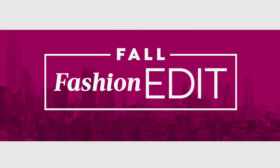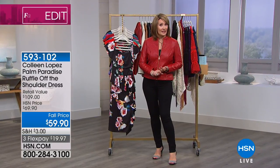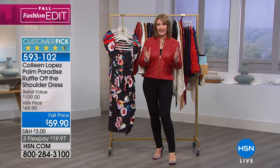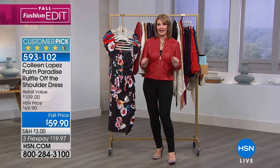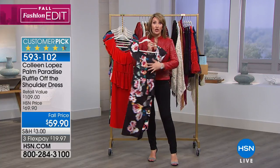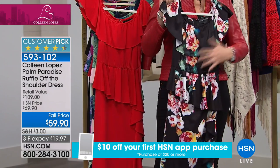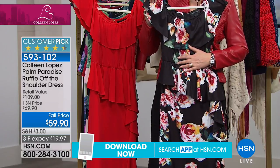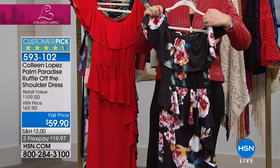I have another fun dress to share. This is a dress we launched earlier in the year and it sold out in a minute — the buyer said let's bring it back in fall colors. I'm excited because I'm going to a fall wedding and this is what I'm going to wear. This is a huge customer pick on hsn.com, brand new print. If you are curvy — curvy girls of America — this is your new BFF dress. It's a knockout dress. Go read the reviews. You can wear it on the shoulder or off the shoulder.